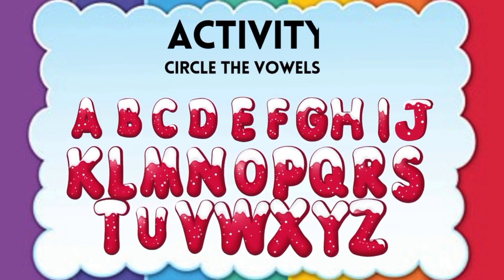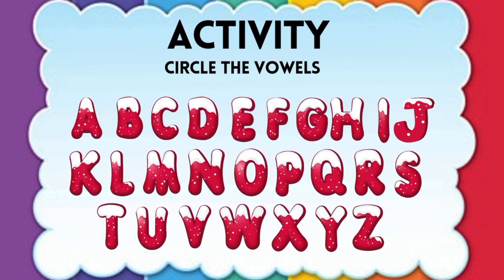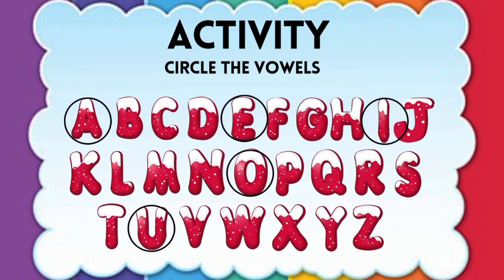Do you identify the vowel letters? Circle the vowels: A, E, I, O, U.